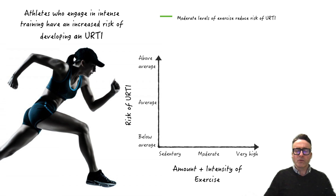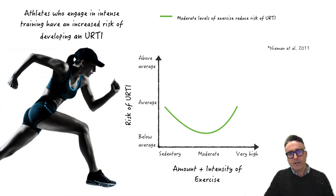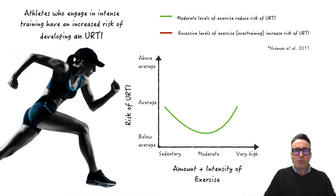Although the evidence shows us that moderate levels of exercise can actually be supportive to the immune system — protective, if you like — and help reduce the risk of URTIs, what we do know is that excessive levels of exercise, such as seen in overtraining syndromes, there's an increased risk of upper respiratory tract infections. And overtraining is a very high risk, particularly in elite level athletes.